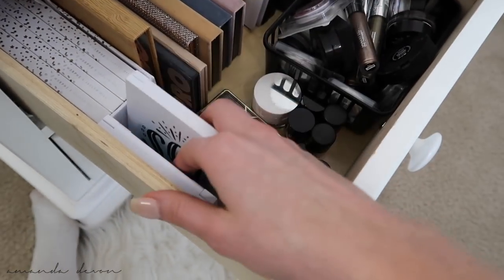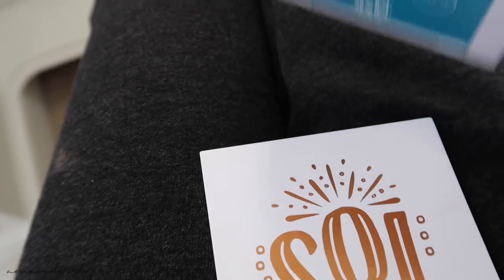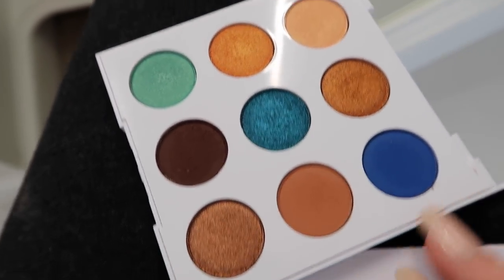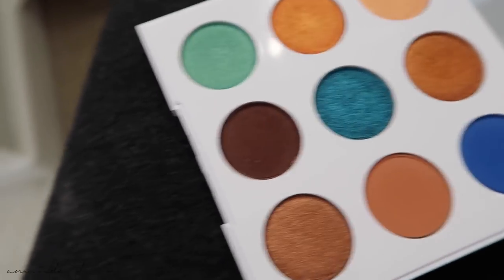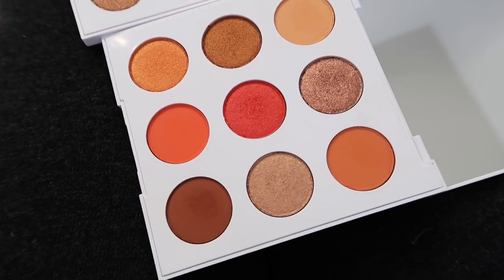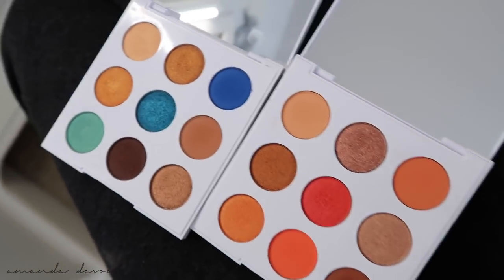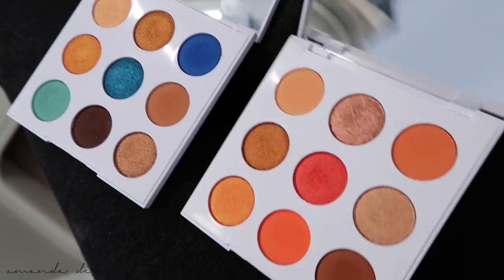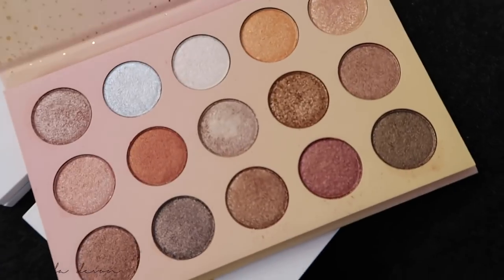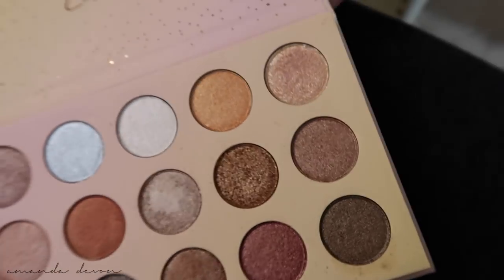Some more ColourPop — I love these palettes. The Sol and Mar are summer palettes written all over. Look at those shades. I still have not used the Sol palette and I meant to use it this summer. I really want to do a tutorial on these because they're gorgeous. Another ColourPop — the Golden State of Mind palette, which has very highly reflective eyeshadows. That's why I really like that palette.